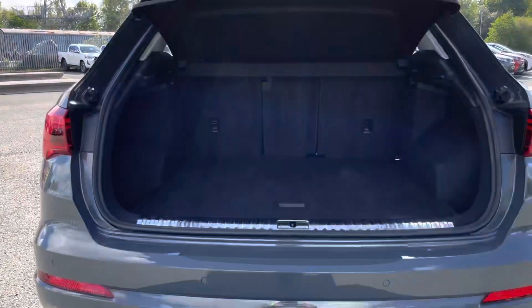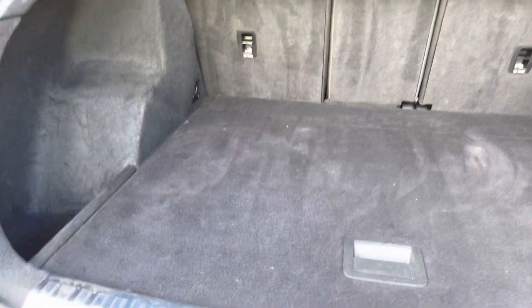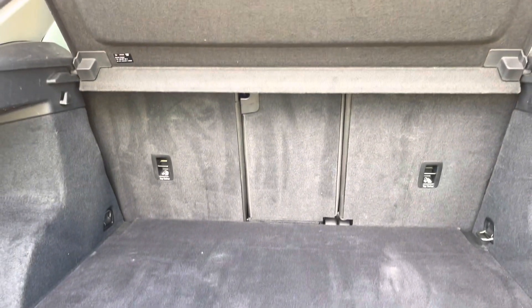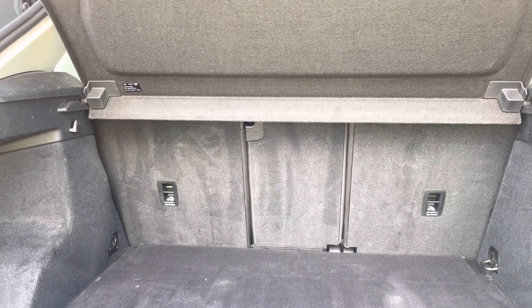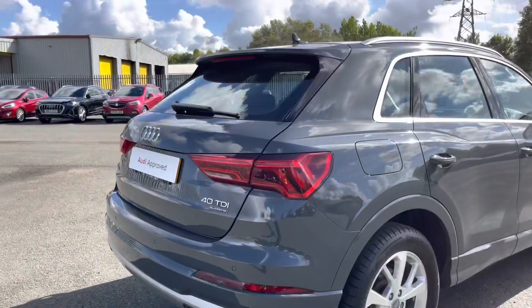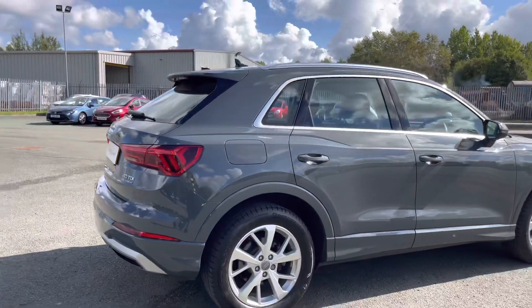The boot is easily opened by holding the middle button on the keys — perfect for when your hands are full. As you can see it's a large and spacious boot with 530 litres of capacity, plenty of space for your shopping, suitcases or perhaps even golf clubs. For even more space you can individually fold down the rear seats, and the boot smoothly shuts with just a press of a button on the top of the tailgate.